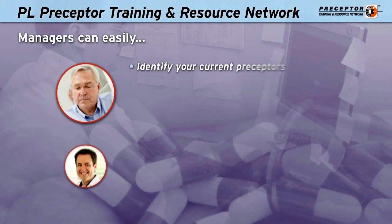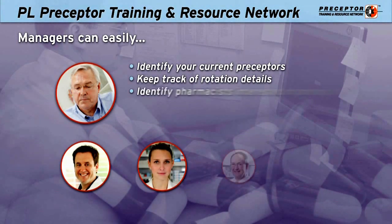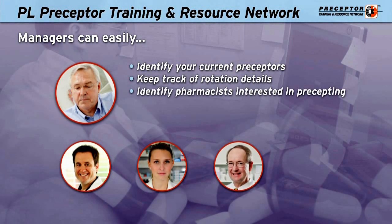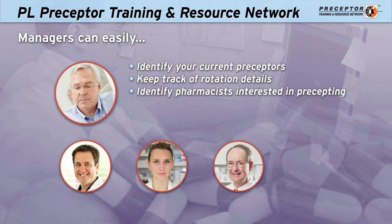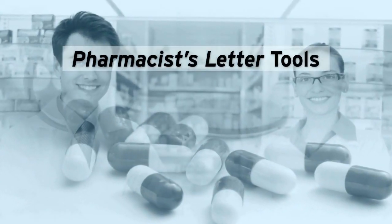And as a manager, you can easily identify your current preceptors, keep track of rotation details and student information, and even identify pharmacists interested in precepting so you can grow your program.